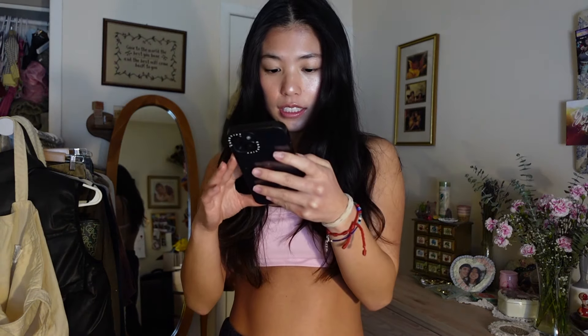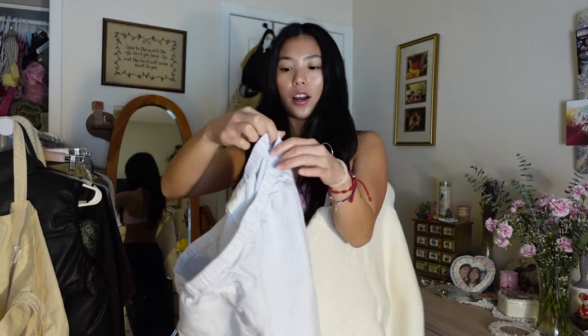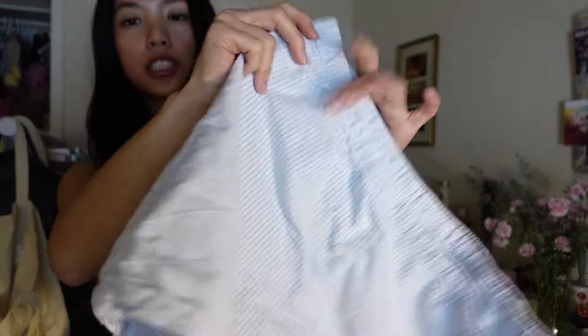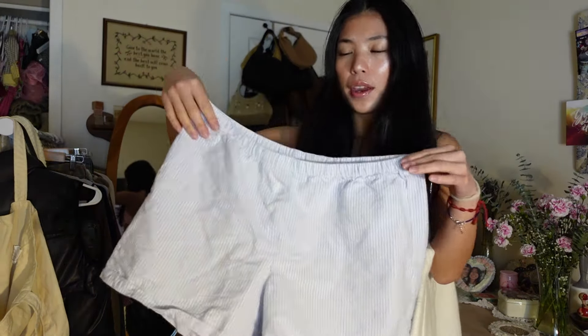The first outfit I'm going to take inspo from is this photo — so cute. I feel like I kind of have similar pieces. I would not wear this now because there's literally snow on the ground, but I have kind of similar pieces to this fit and I think it's super cute. She's basically wearing shorts and a sweater. I have these Brandy shorts that I got for Christmas — light blue with white stripes, so cute. I usually wear these as pajamas but I'll probably wear them in the summer.